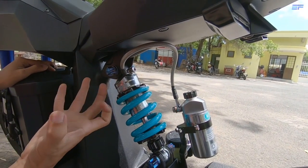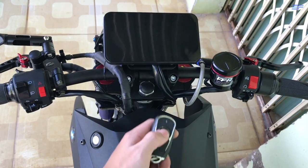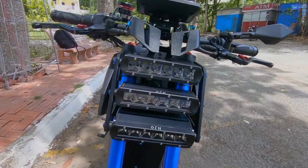He hopes that it can prove his skill and ingenuity to future employers. With features like a remote key and a custom tablet dashboard, the build is definitely quite impressive.